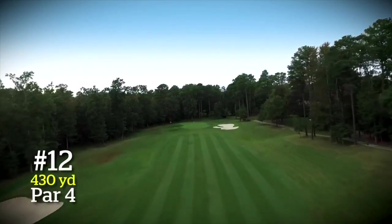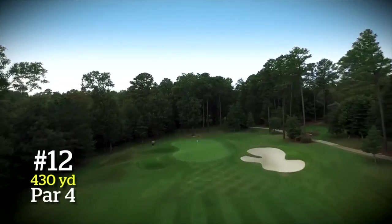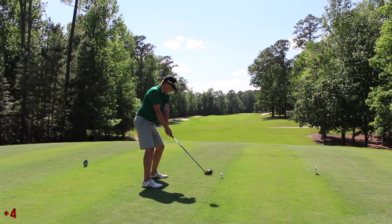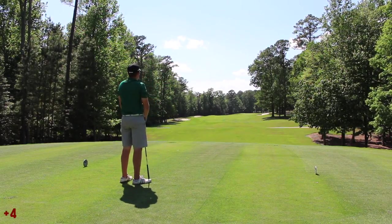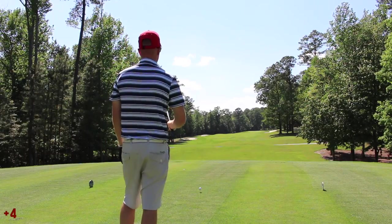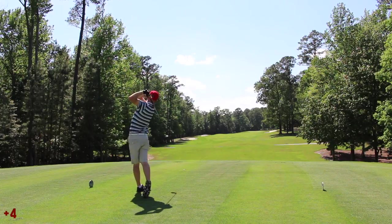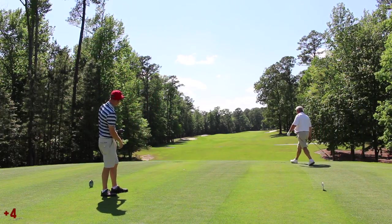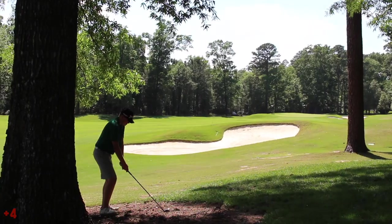Now we're getting into the part of the course that I really love. You have very thick woods on the left-hand side and you really feel pretty isolated back here. It's really cool. One of the reasons I'd love to play Pine Valley is for holes like this — just imagine woods on both sides. Each hole kind of stands alone and you just feel like you're on a specially made part of the world for golf.